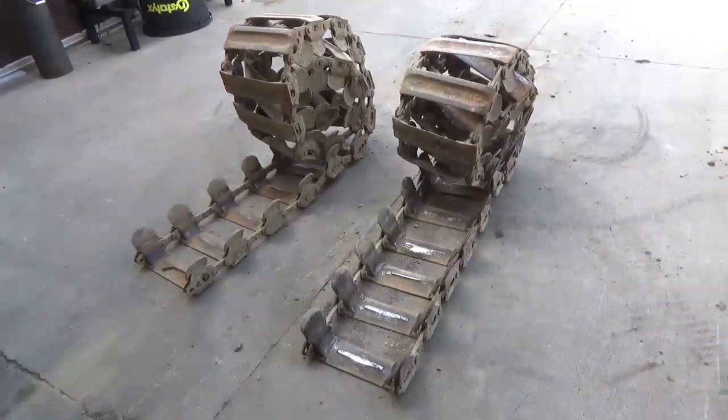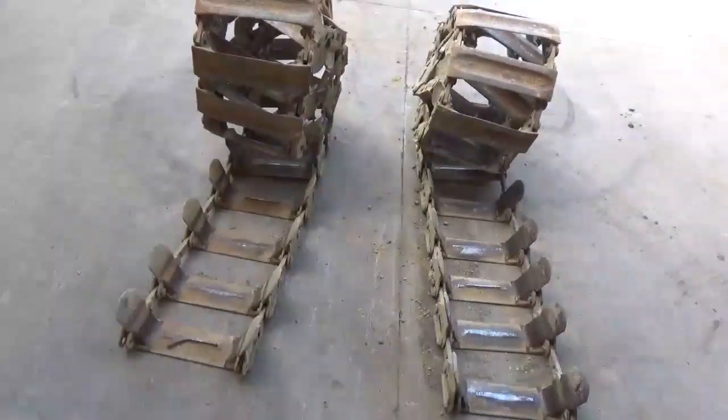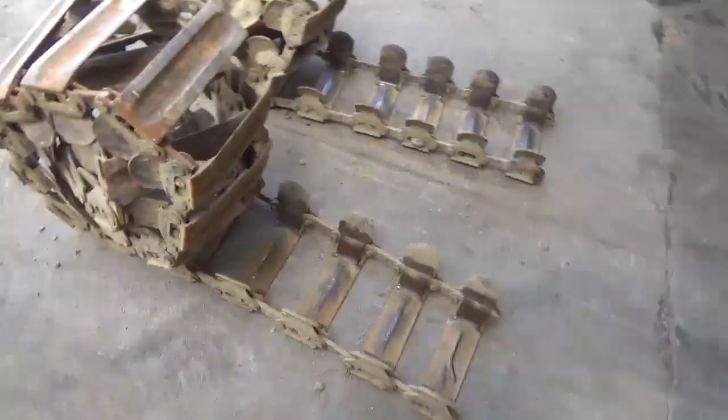Hi guys, Nick Beller today from WorkSupply. We have for you a set of 10-16.5 Loegering Trailblazer tracks. Tracks are probably 40% worn — just came off an S-185. You can still clearly read Loegering. The wear bars are still decent.